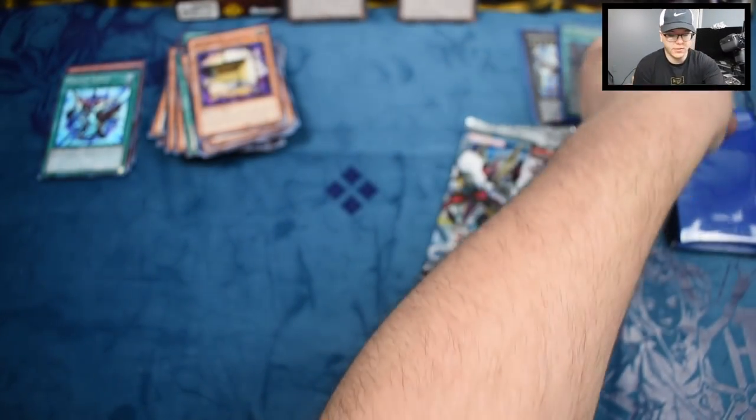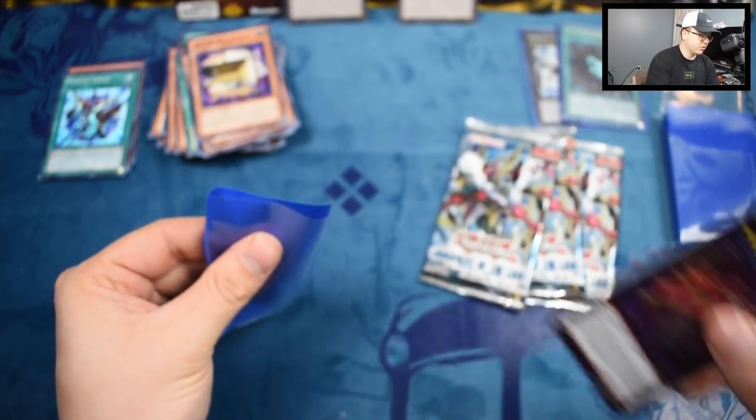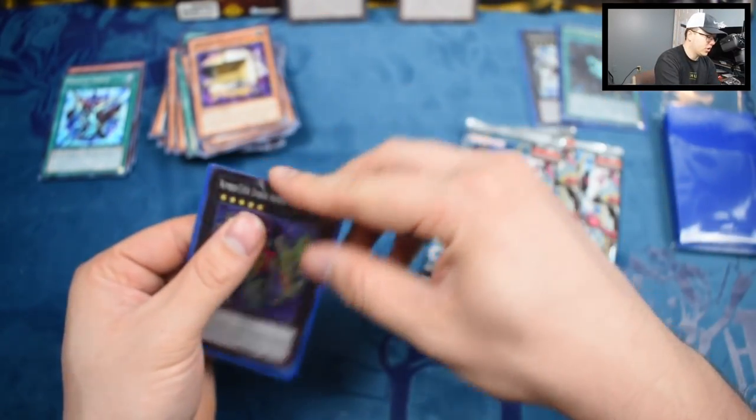We'll go ahead and sleeve the Super Rare up. Even though it's not that great of a Super Rare, we'll go ahead and sleeve them up anyway, just so you guys can check out these sleeves.